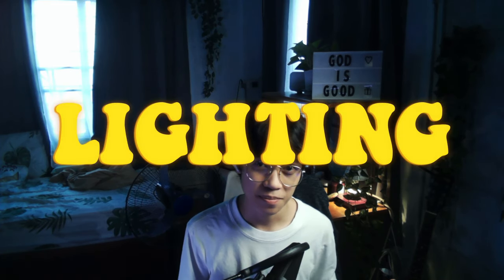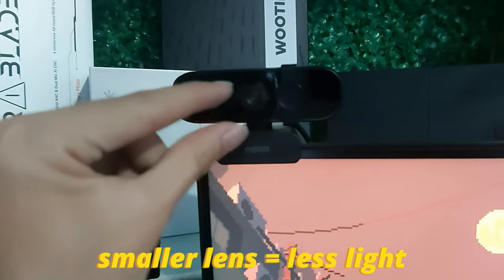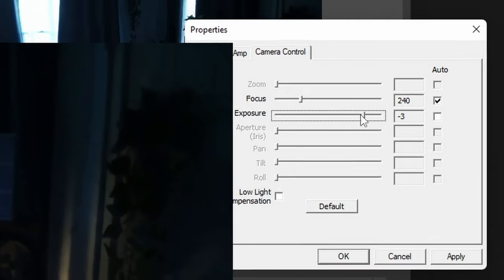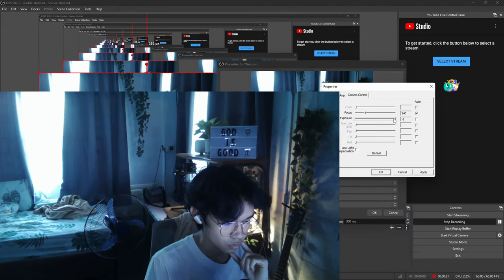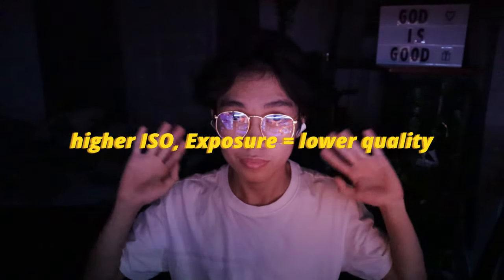The difference between the two clips is the lighting. Each camera has a lens. The smaller the lens, the lesser the light it can pick up. So smaller lens cameras often have no choice but to use higher ISO or exposure to increase the light. The problem is it makes the video noisier and lower quality. Higher ISO exposure equals lower quality.